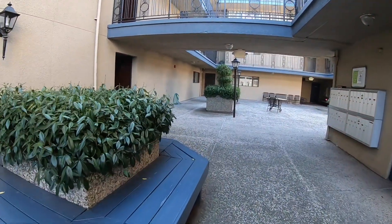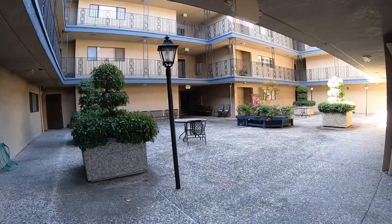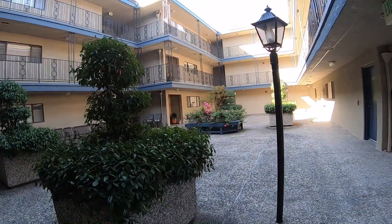Here's the entrance to the condominium, built in 1981, primarily stucco on the outside. Secured gates everywhere — here's your security entry point. And here's the inside — it's got a nice private feeling.